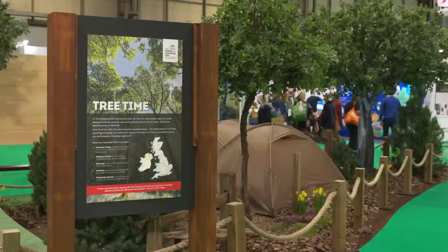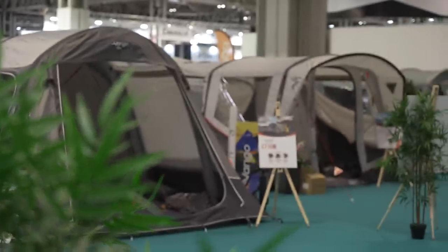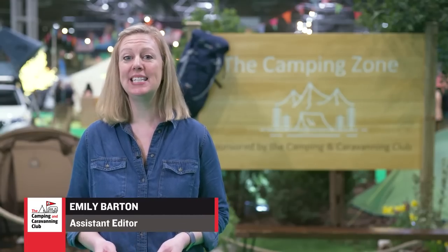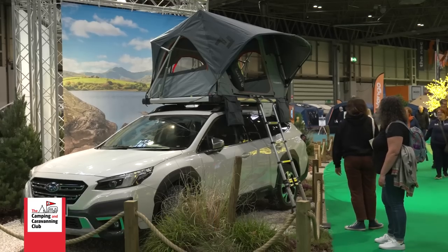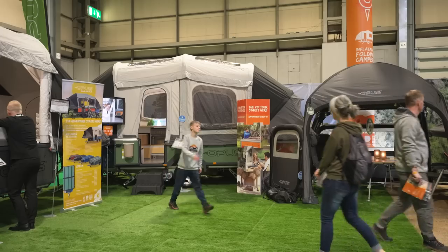Let's start out in the club-sponsored camping zone with Emily. If you're a fan of sleeping under canvas and you're looking for something new to kick off this year's camping, you won't be disappointed here. Pool 4 is the new Tent and Camping Hall sponsored by the Camping and Caravanning Club. Here there's a fantastic mix of tents, trailer tents and awnings on display.